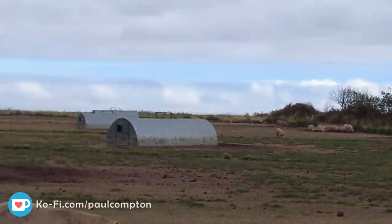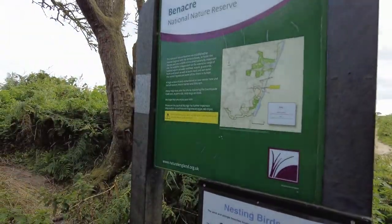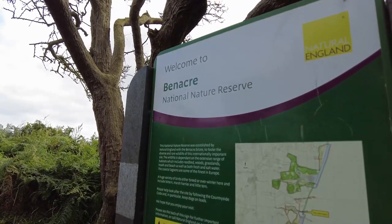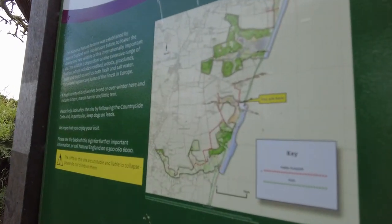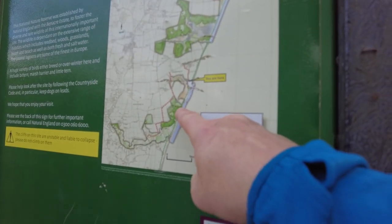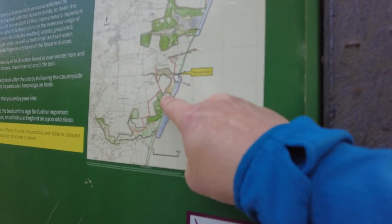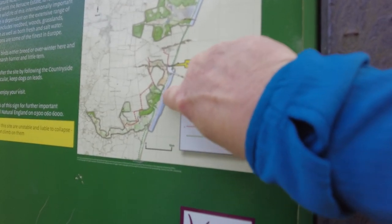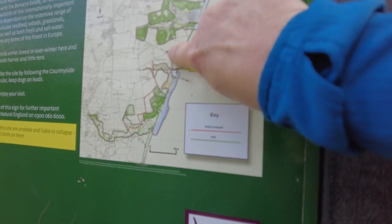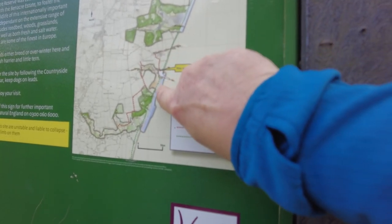I'm just going to check this map and see what it says. National Nature Reserve. So this is where we actually are - that's the map. We're here and we're heading down to where those trees are. That's where I'm favouring what we want. It's going to be on the beach just there. So we're heading down this path, we've just come from here and we're heading down to there.